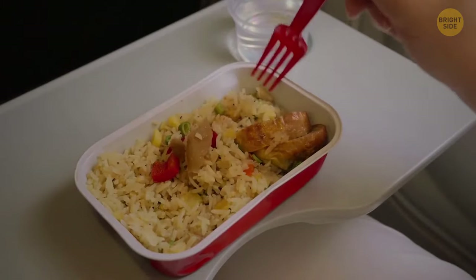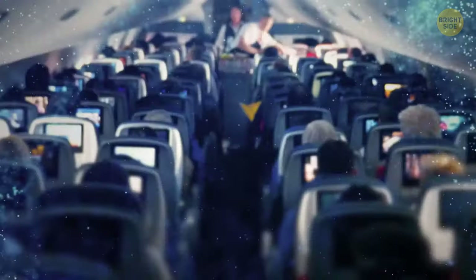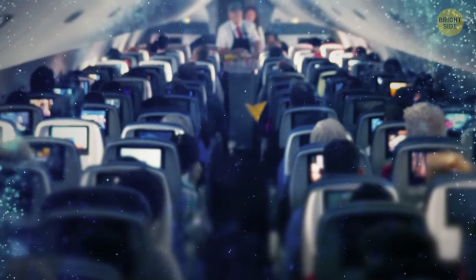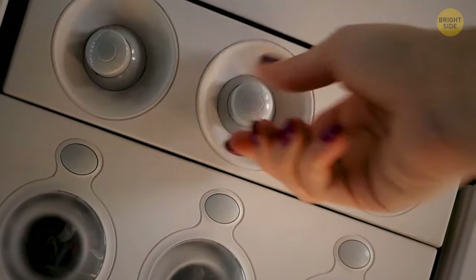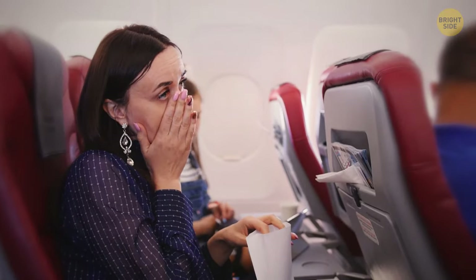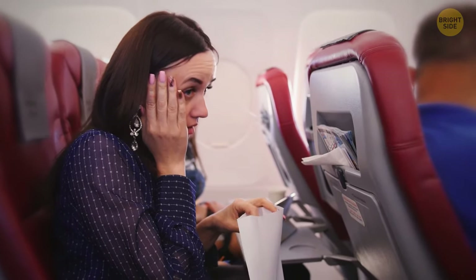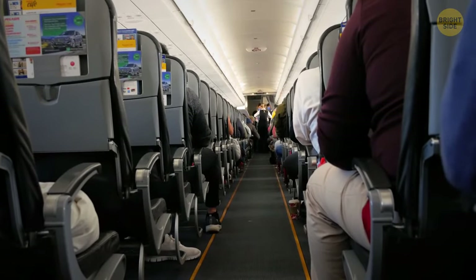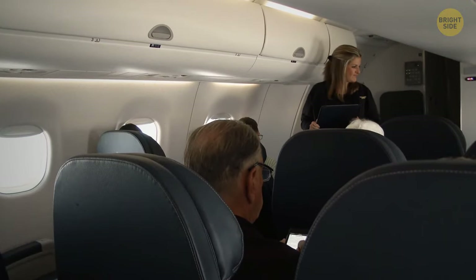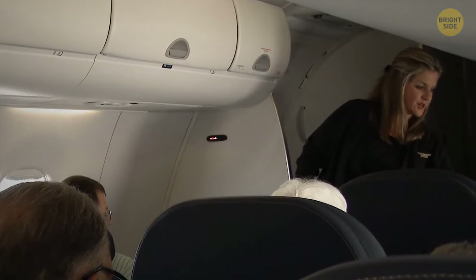The food is perfectly fine, though. As you sit back down, you notice the cabin is cold — intentionally set to around 71 degrees Fahrenheit. When people become vulnerable to fainting, it's due to not receiving enough oxygen, and when there's warm air mixed with high cabin pressure, fainting becomes more common. So while the cold air helps those who need it, you've been provided with a blanket for your comfort.